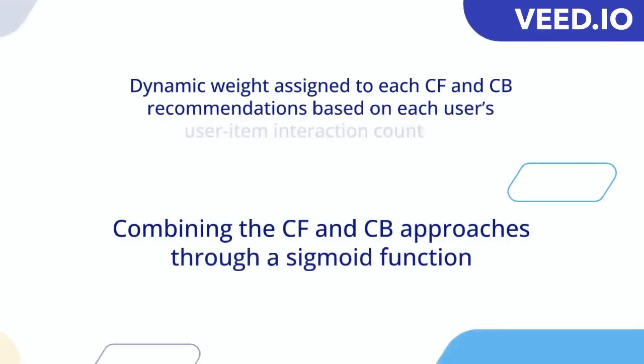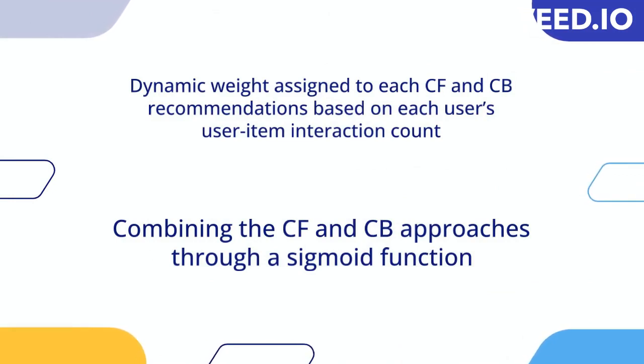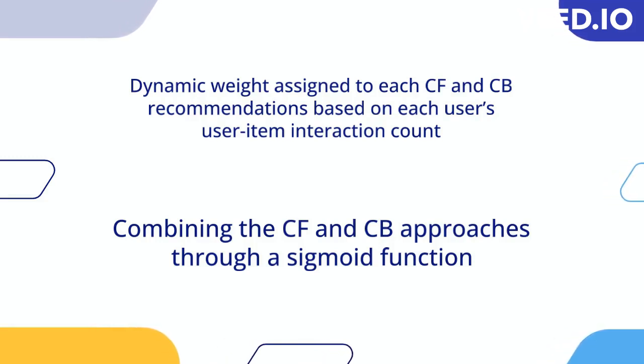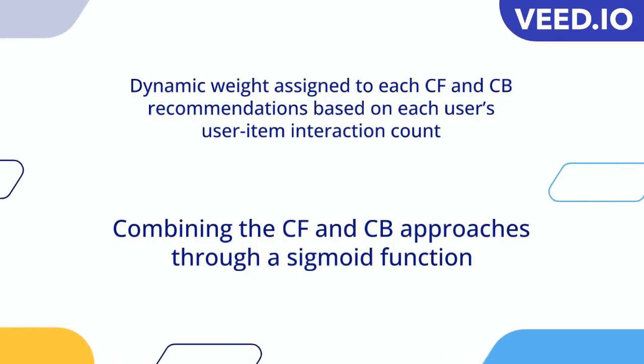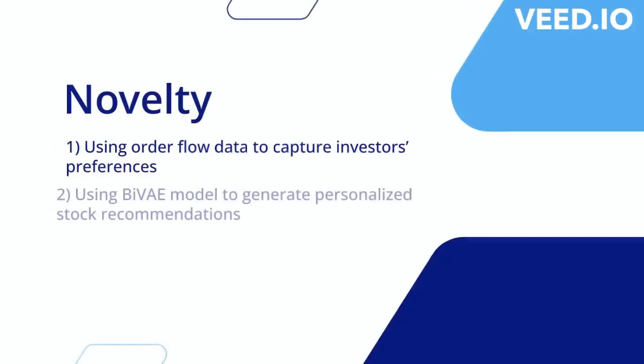Finally, the hybrid approach. In our project, a hybrid recommender system was employed to generate final prediction scores. This system combines CF and content-based approaches, resulting in improved recommendation quality and relevance. A dynamic weight was assigned to each recommendation based on the user's interaction count. The weight was calculated using a sigmoid function, prioritizing users with higher interaction counts.